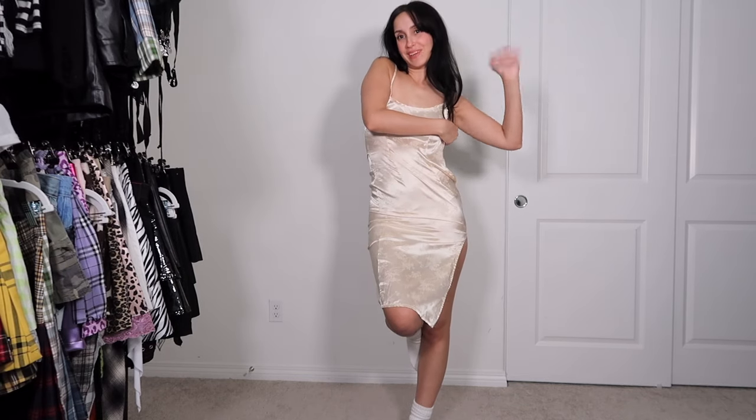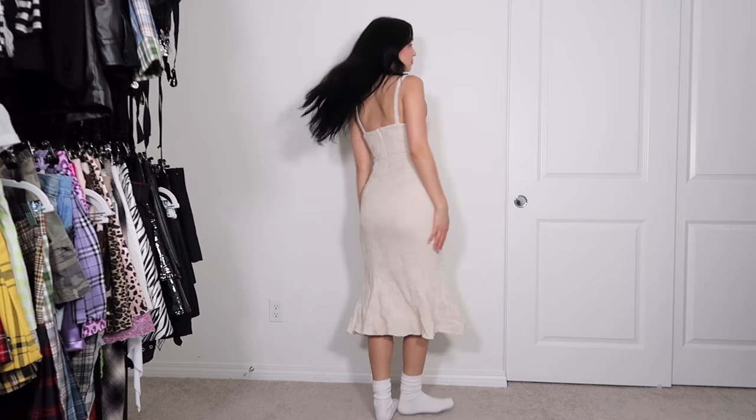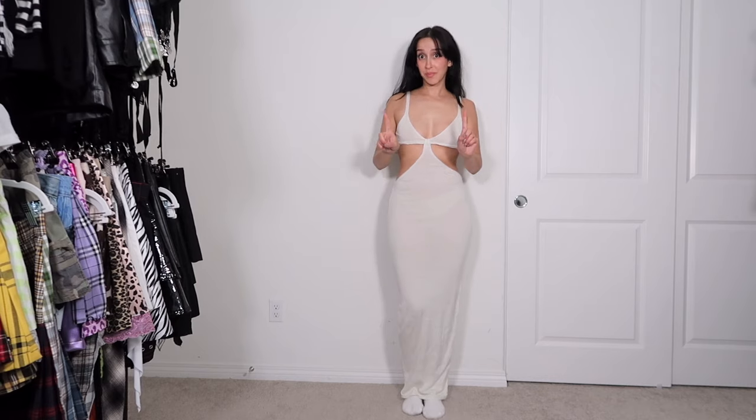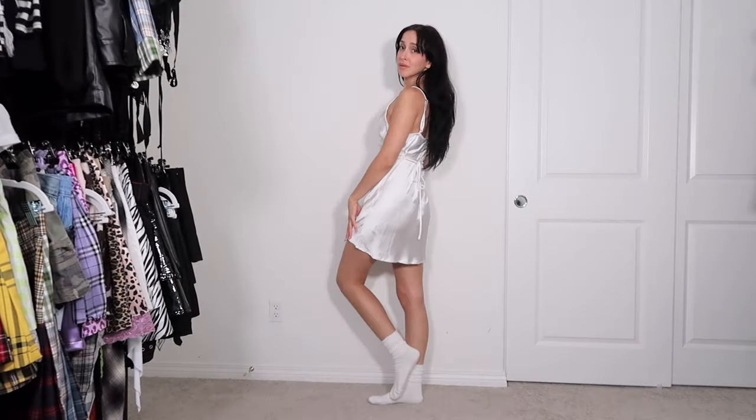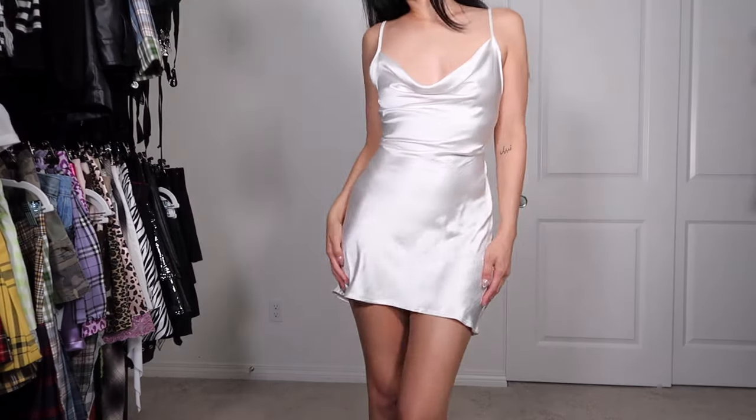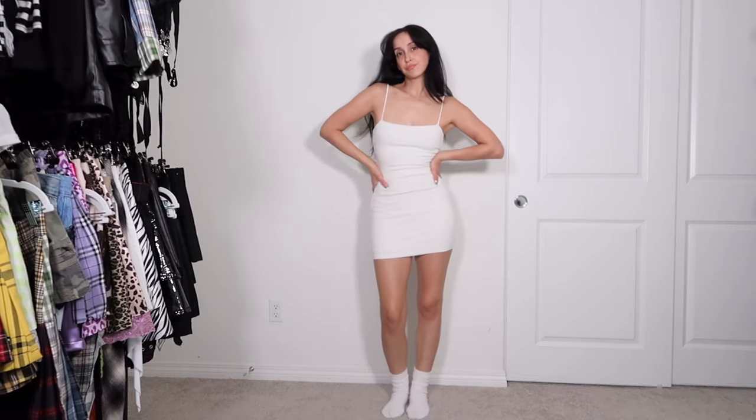I got this dress from Revolve around the same time and it was actually a little big on me so I never got to wear it, but now it fits me perfectly, so we're going to wear her a lot this summer. This dress would be the perfect summer dress if I could walk in it — I can literally only wear this for pictures, so we are donating. Next we have two simple white slip dresses — this one I'm keeping, this one I am not.